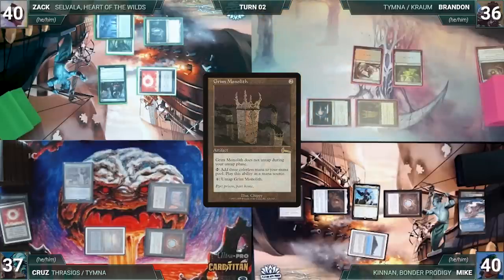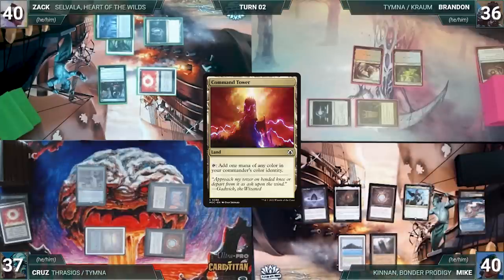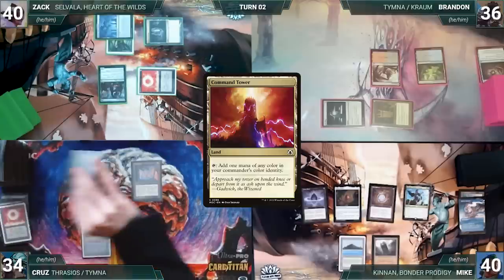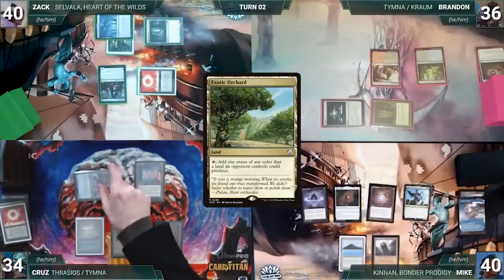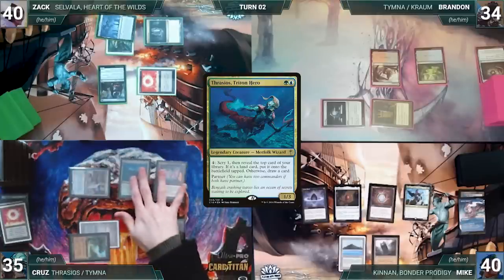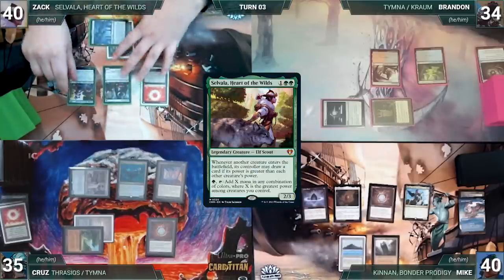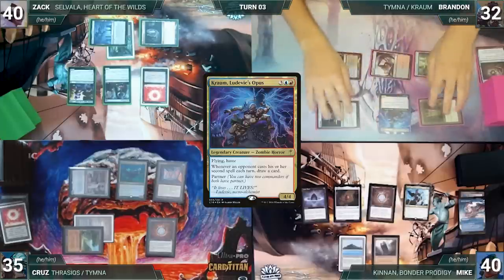Mike draws and plays Command Tower, then passes. During his upkeep Cruise loses his Mana Crypt roll and takes three damage. He draws and plays Exotic Orchard, attacks Brandon with Tymna, pays a life through Tymna to draw a card, then casts his other commander Thrasios, Triton Hero. Zach draws and casts his commander Selvala, Heart of the Wilds. Brandon draws and plays Watery Grave untapped paying two life, then casts his commander Kraum, Ludevic's Opus.